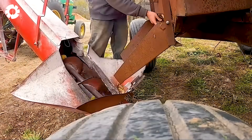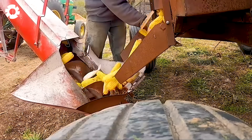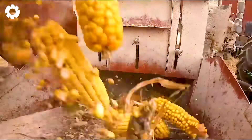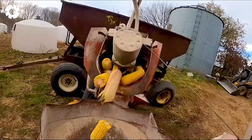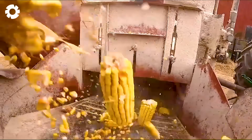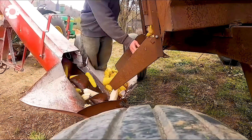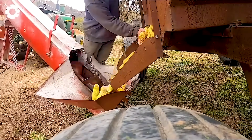The John Deere 4020 tractor, combined with the International Hammer Mill, creates an efficient corn grinding process. 100 bushels of ear corn are ground finely while keeping the kernels intact, ensuring the feed for cattle retains its full nutritional value. The smooth operation saves time and labor.